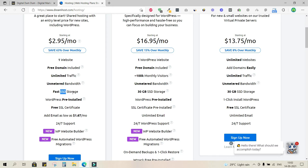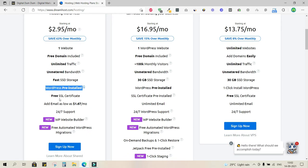You also get fast SSD storage and pre-installed WordPress. The biggest advantage is the free SSL certificate. SSL — Secured Sockets Layer — changes your URLs from HTTP to HTTPS protocol, shown by a green padlock. This is a very significant ranking factor for SEO, and Google gives a lot of weightage to this when ranking your website.